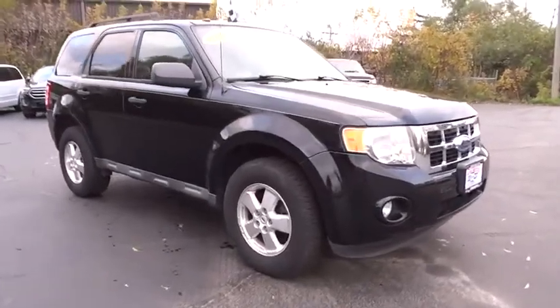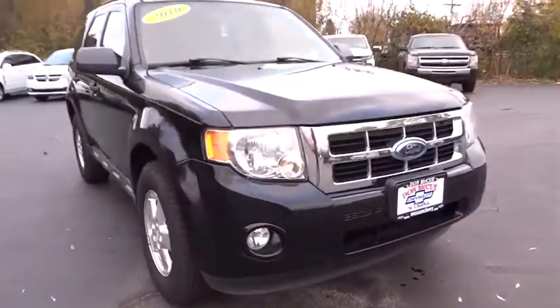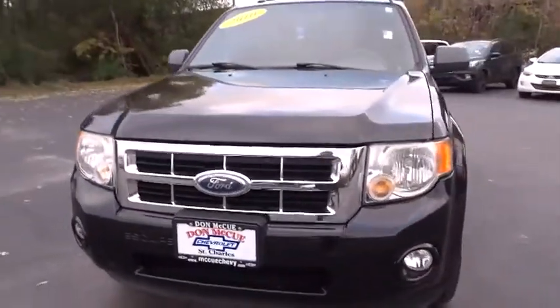Take a ride in the 2010 Ford Escape. Gas engines flex, tow, sip and go with Ford Escape.